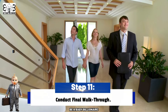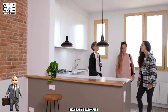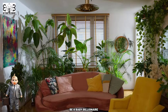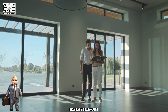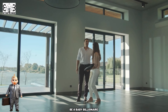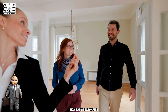Step 11: Conduct a Final Walkthrough. Before finalizing the purchase, it's essential to conduct a final walkthrough to ensure the property is in the agreed-upon condition and that any negotiated repairs have been completed satisfactorily. Carefully inspect the interior and exterior of the property, verify that all appliances, fixtures, and systems are in working order, and check for any signs of damage or discrepancies since your last visit. If any issues are identified, discuss them with your real estate agent and the seller to determine the appropriate course of action, whether requesting repairs, compensation, or postponing the closing.